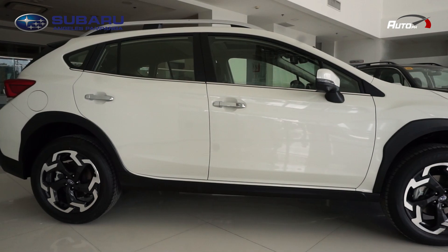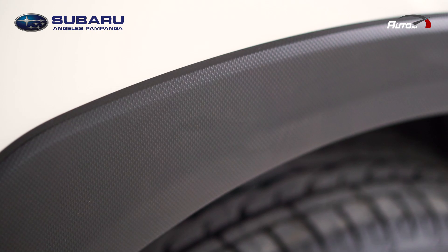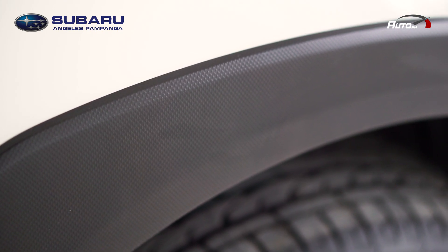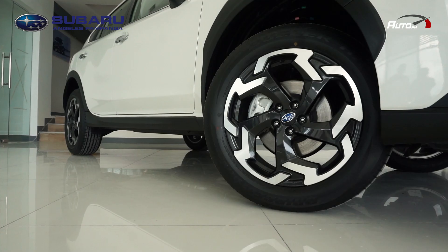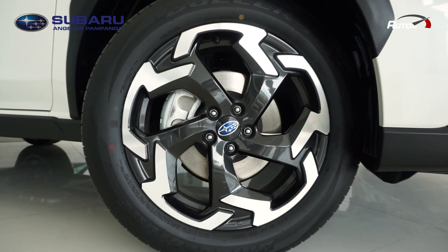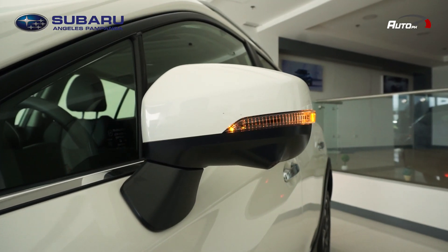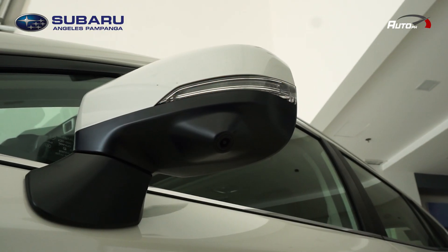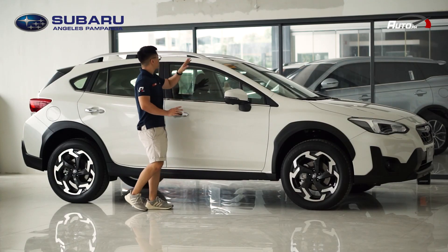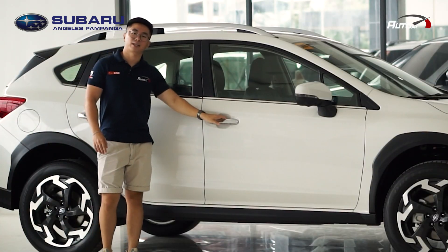On the side, you have 220 millimeters of ground clearance and the same textured black cladding, which gives it a sportier appearance. You have new 18-inch two-tone alloy wheels wrapped in 225/55 Bridgestone Dueler tires. You also have power-folding side mirrors with LED turn indicators and a side camera for the 360-degree cam. There are also tall functional roof rails and smart access.